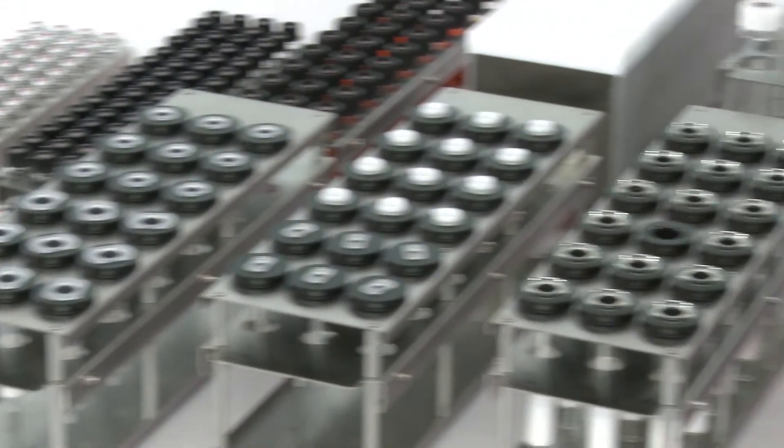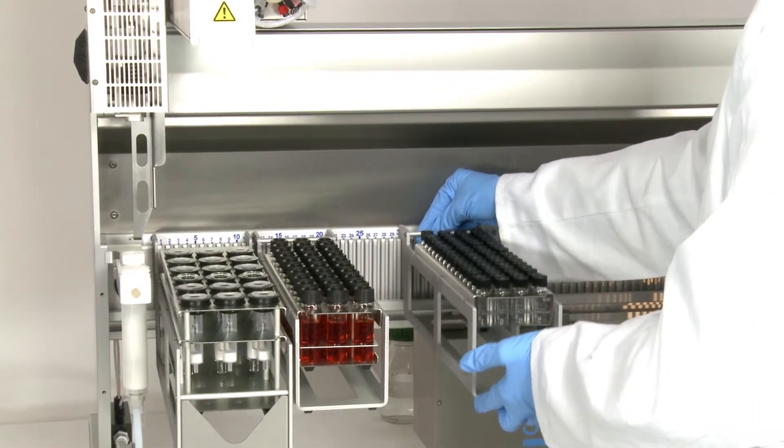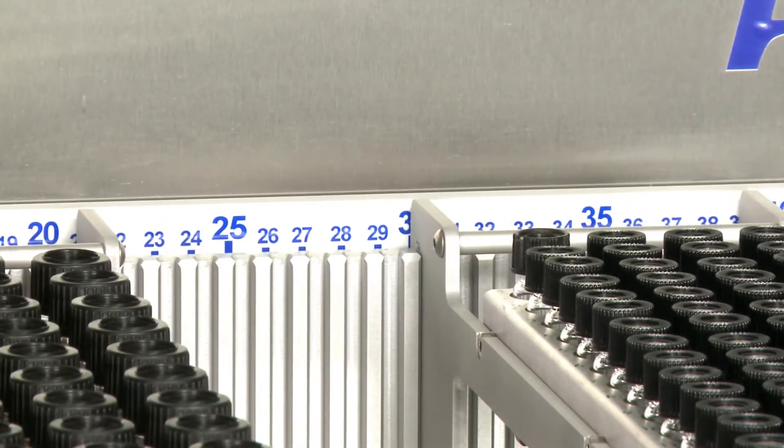Not only the modules can be combined freely — this also applies to the diverse types of racks and to different sample containers, which can be combined anew at any time. Depending on the load, up to 180 samples are possible.